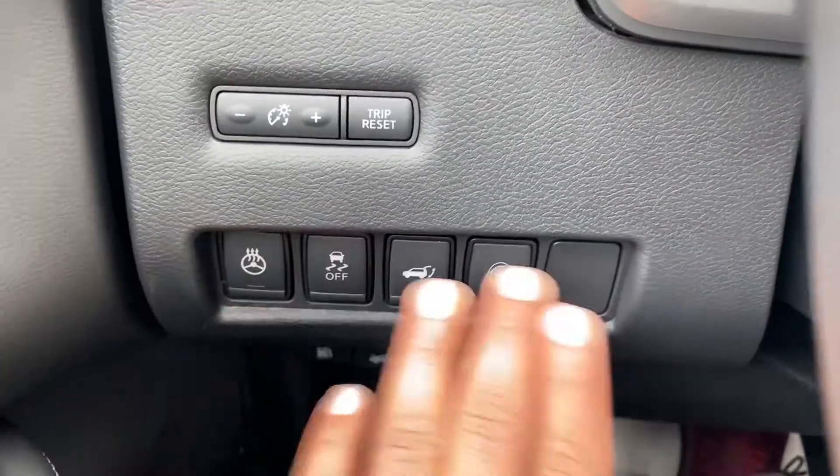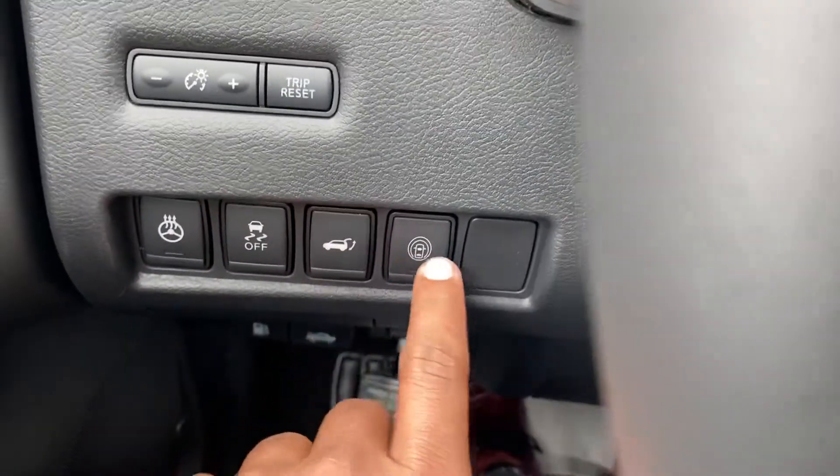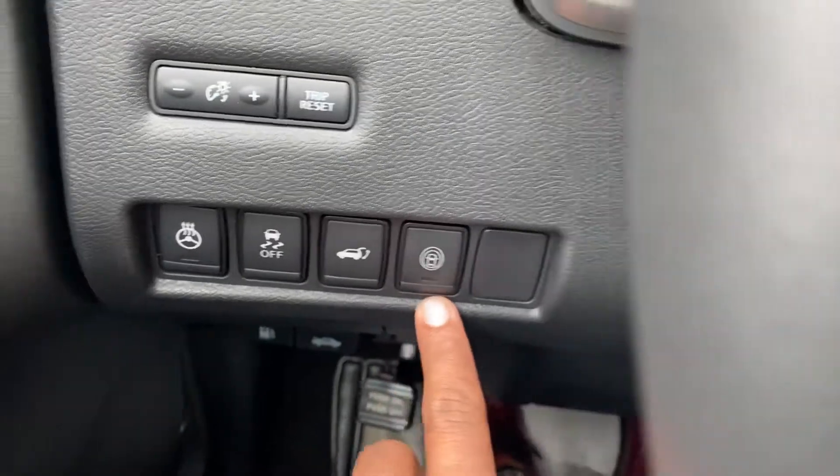Heated steering wheel — not seats, sorry. You can open the trunk from here. This is the turn on and off feature for the radars.